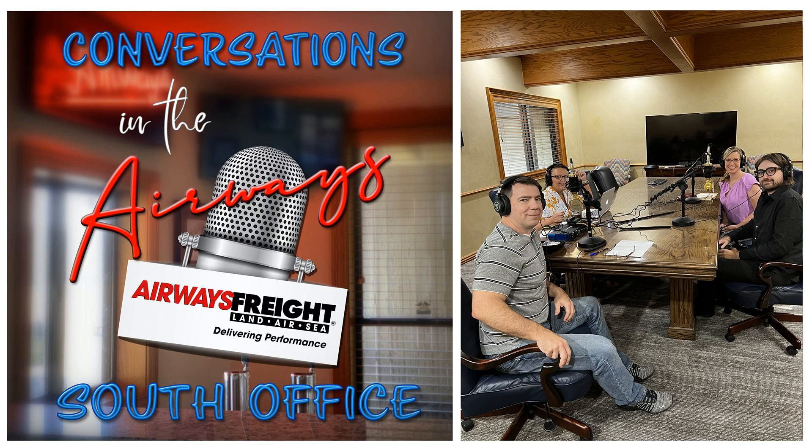Hey, this is Lisa. And I'm Craig. Welcome to Conversations in the South Office. Today we would like to welcome Emily Ironside, Head of Philanthropic Strategies at Crystal Bridges Museum of American Art, and Dylan Turk, the curator for the Architecture at Home exhibit, also at Crystal Bridges.